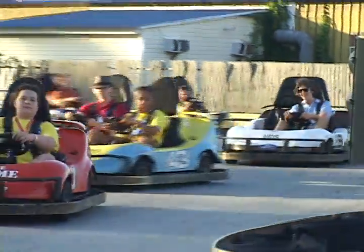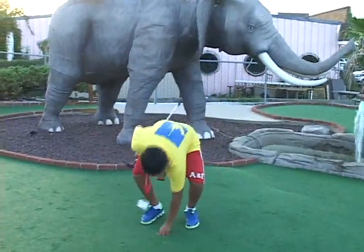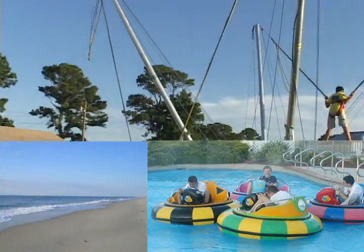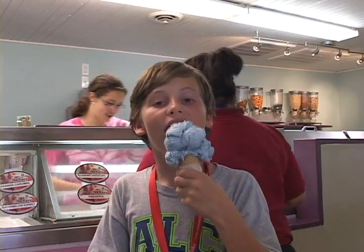In the evening, there's fun on nearby Chincoteague — go-carts, miniature golf, bungee jumping, bumper boats, beachcombing, and a delicious visit to the ice cream shop.